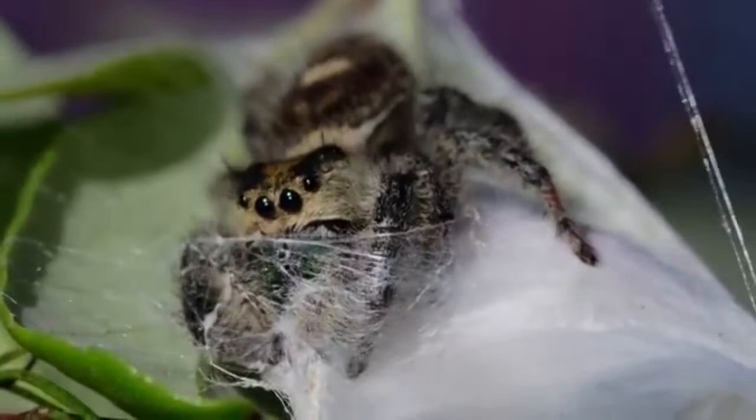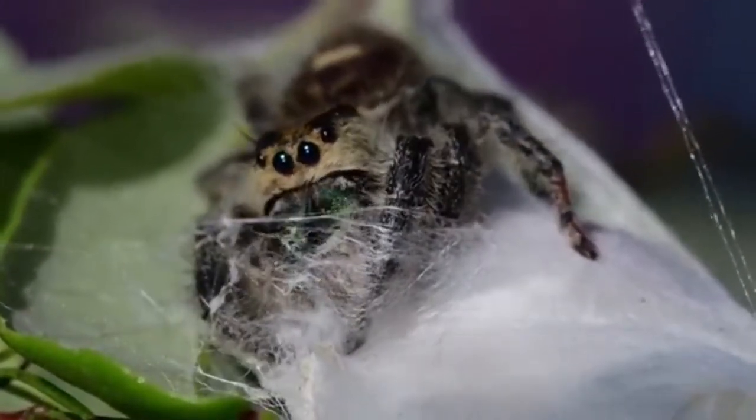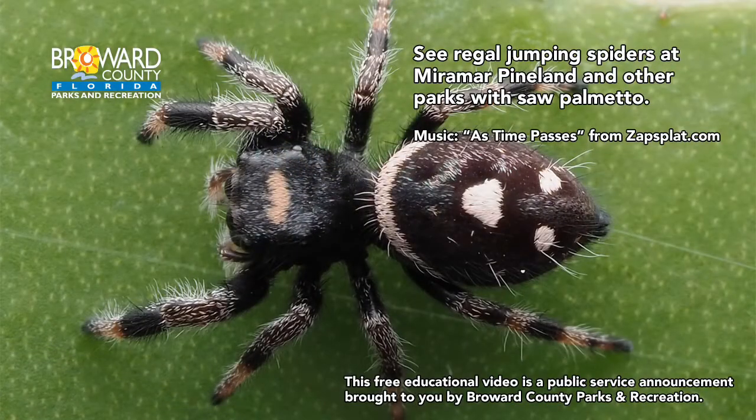Although they do have venom, it is not harmful to humans.